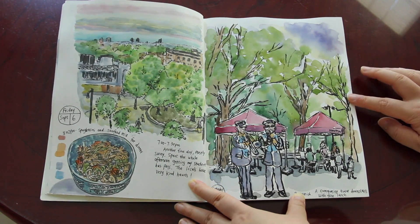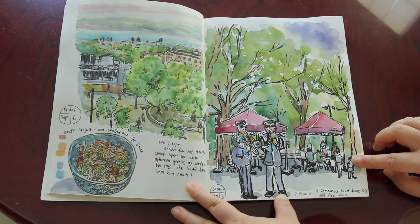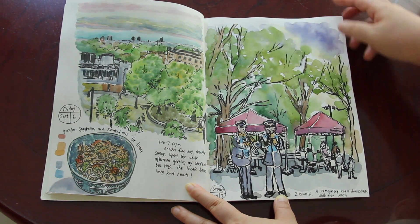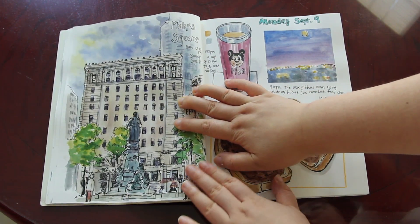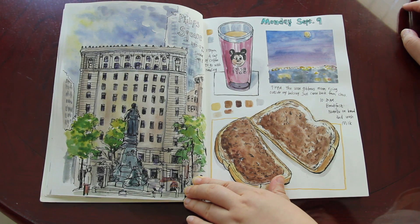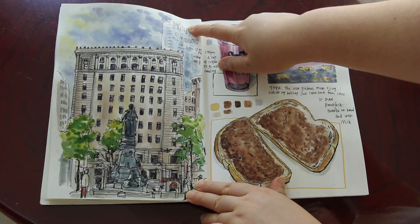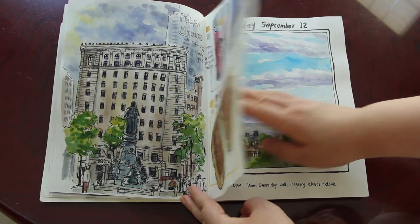My dinner. And then on Sunday September the 7th there was a group of performers downstairs in the park, so I went there and did one sketch. September the 8th — I think this one was done before one of my lectures. Phillips Square, somewhere in downtown Montreal.